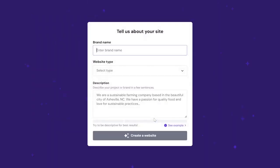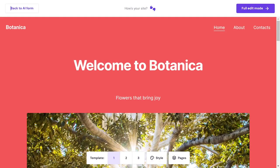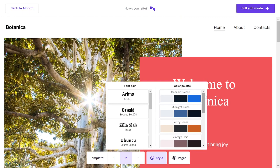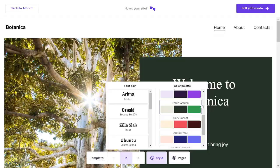Coming in at number five is Hostinger. Once you open it you get a pop-up with three questions about your business name, website type, and website description. You answer them and click create a website. Similar to Hocus, Hostinger generates three templates from which you pick the one you like the most. If you like the layout but are not sure about the style, you can change the color palette and fonts. However, if you use the free version of Hostinger, the customization options end there — if you want to enter the full editing mode you have to upgrade to one of Hostinger's pro plans.